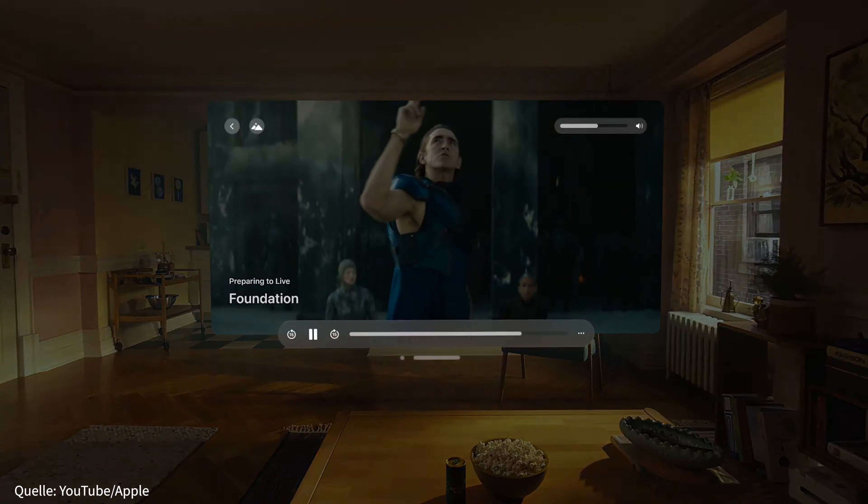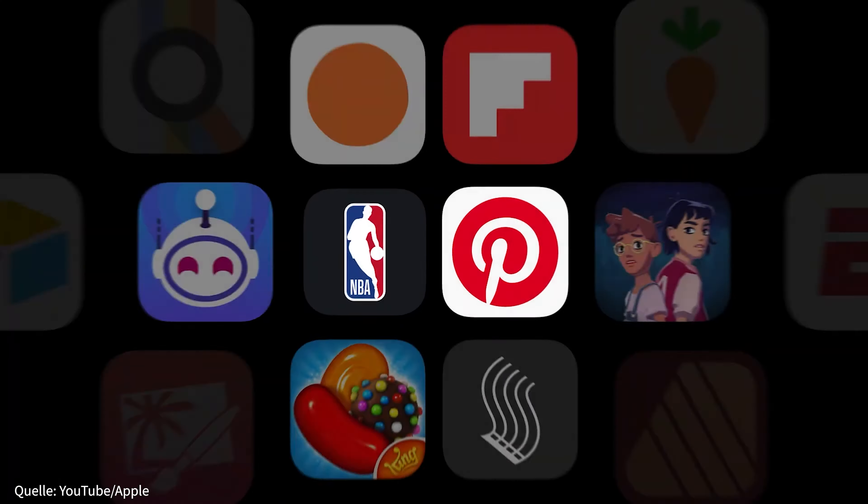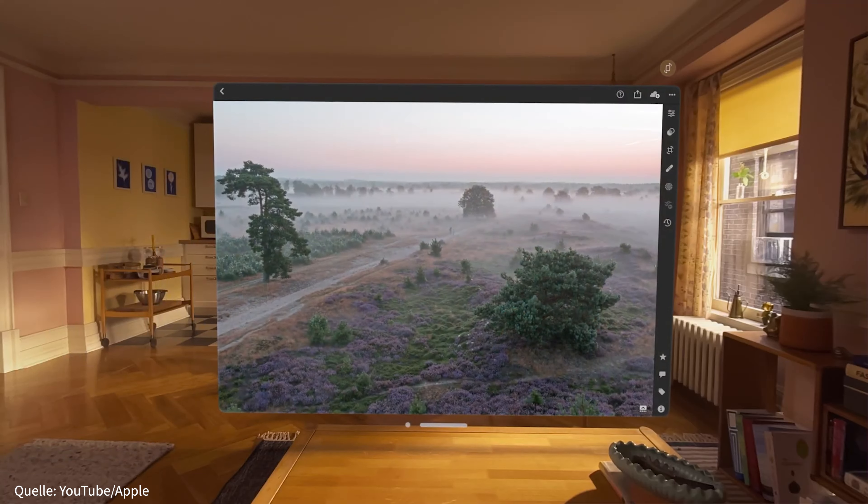Es geht aber natürlich noch mehr: Filme und Sport schauen, sich mit Freunden im virtuellen Raum treffen, arbeiten, Apps benutzen und so weiter. Und das beinhaltet nur die bisherigen Möglichkeiten, die Apple selbst mit seinen Anwendungen bietet. Third-Party-Entwicklerinnen und Entwickler fangen ja gerade erst an, neue Apps zu entwickeln und das maximale Potenzial der Vision Pro zu erfassen.